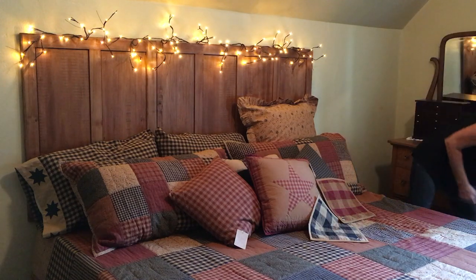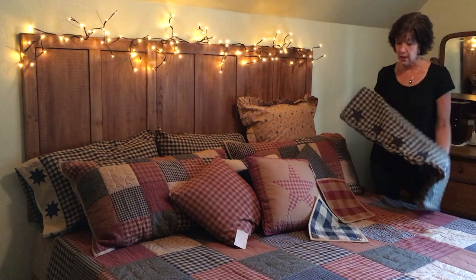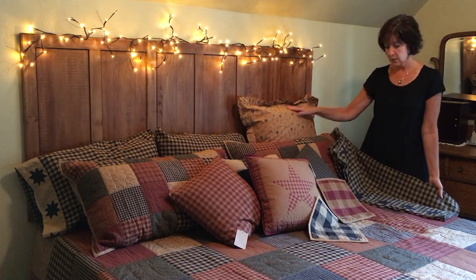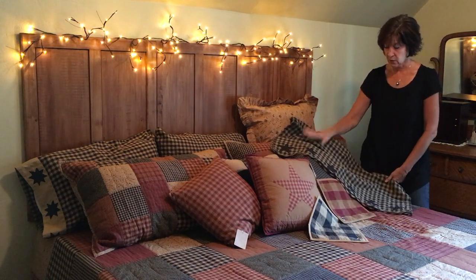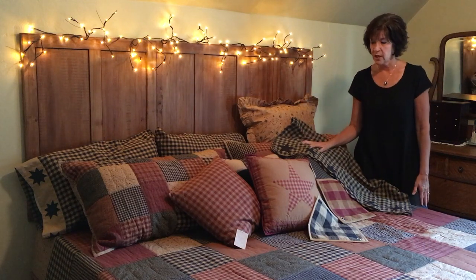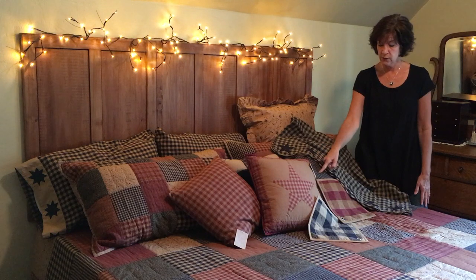The black check of course looks great, and when it comes to curtains, the possibilities are endless. You could use the Maisie curtains, the black check, a black star, the burgundy check, burgundy star, or the Kettle Grove.